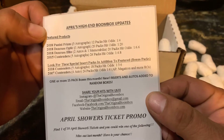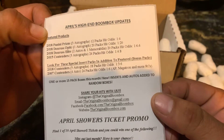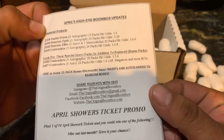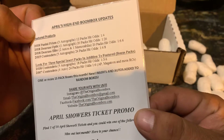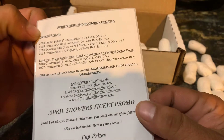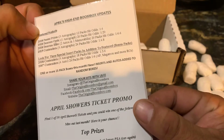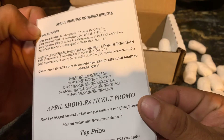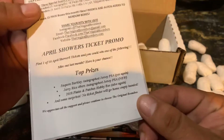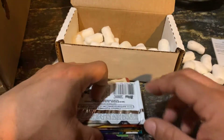The future products here — 2018 Prism, Donruss Optic, 2018 Elite, 2015 Contenders. Look for these special insert packs in addition to future bonus packs: 2018 Contenders, 2017, 2007 Contenders. One or more 15-pack boxes this month — an auto is inserted at two random boxes. Check them out, guys — the Original Boom Box.